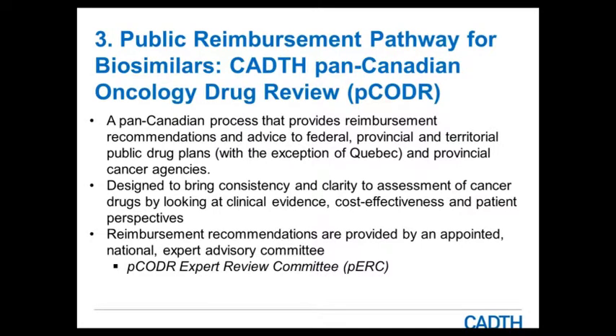PCODr also provides reimbursement recommendations to federal, provincial, and territorial drug plans, specifically for oncology indications. It was formed to bring consistency and clarity to assessments of cancer drugs, looking at clinical and cost-effectiveness and the patient perspective, similarly to CDR. Reimbursement recommendations are provided by an independent committee called PERC.